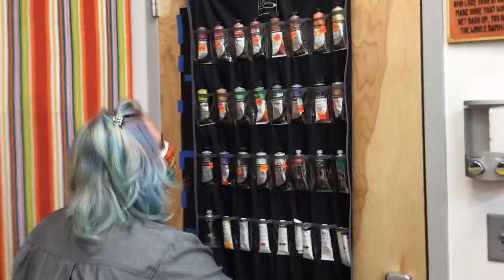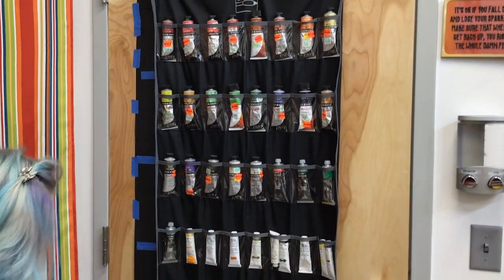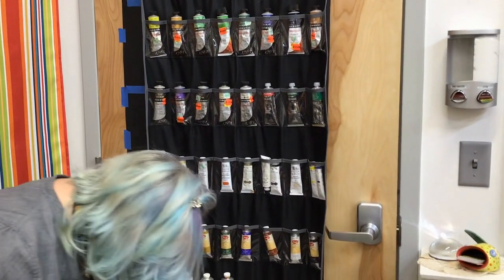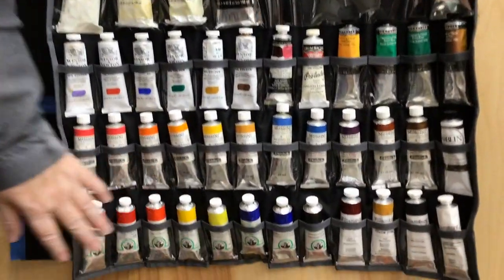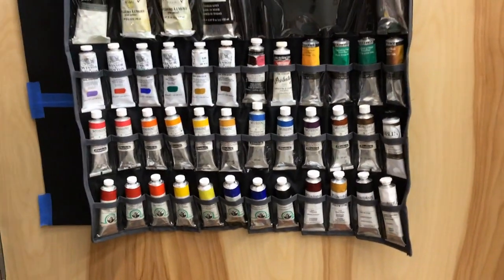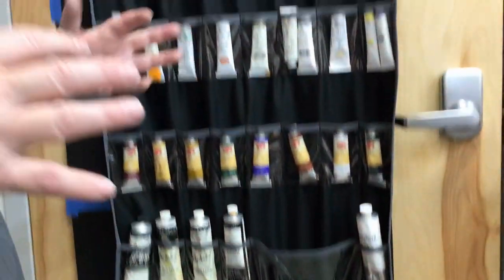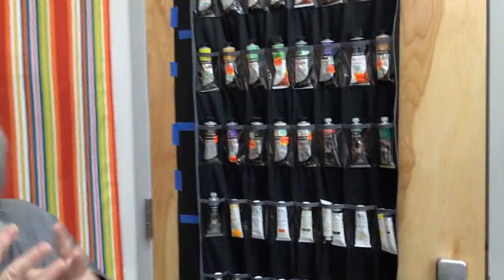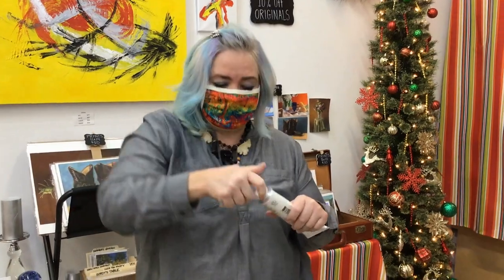I keep my oil paints on this little curtain on the back of the door. And some of them are not so bad, but these down here are extremely expensive paints. Some tubes of paint could be $60 a tube. So if I want to have a lot of paint and a lot of thick texture, I squeeze some of this Liquin Impasto in with my paint and mix it up.